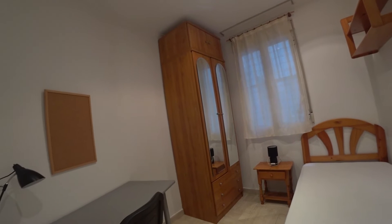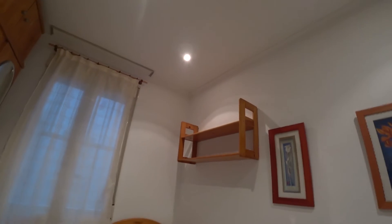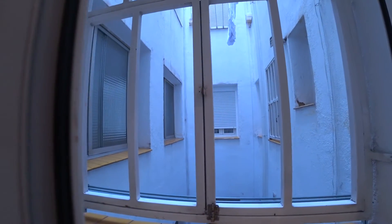Here we have bedroom number two with a single bed, one nightstand, one night lamp, standalone closet, desk and chair, also an electric heating unit, and some shelves over there so you can place all your stuff. The closet is quite big inside and it has some drawers and mirrors. There is also a window to an internal patio.